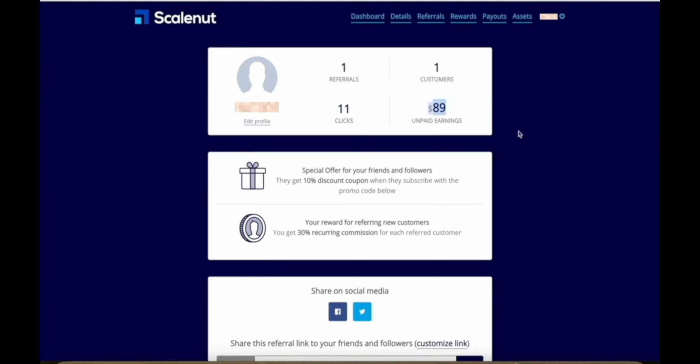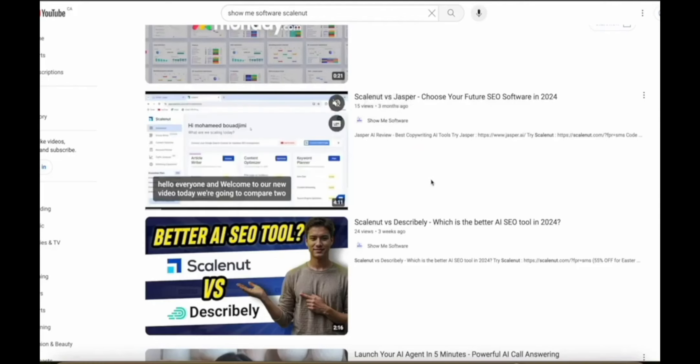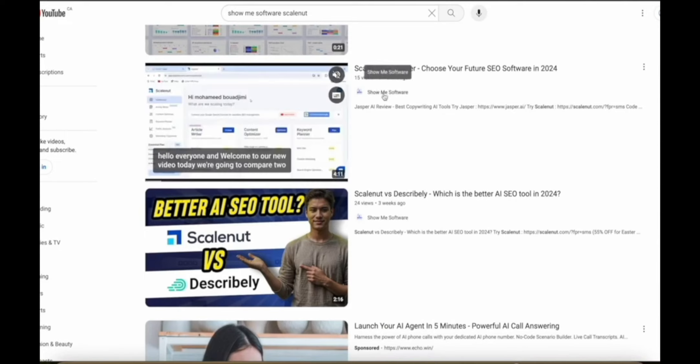This says unpaid earnings because they had a minimum threshold of $50 which it didn't meet last month, so in this payment cycle this money will actually get released to me. Now $89 bucks might not sound like a lot of money until you look at the videos on my channel that actually led to this result. These are some of the videos that I posted on my channel, ShowMeSoftware — ScaleNut vs Jasper.